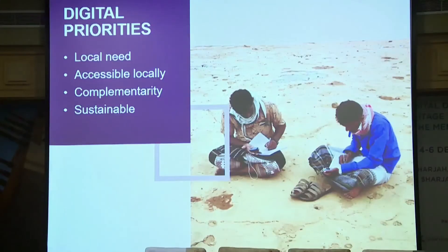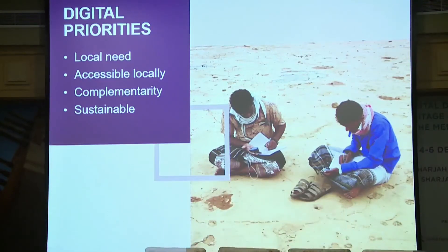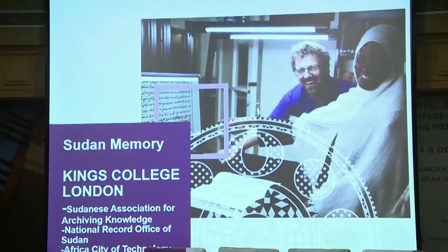Moving on to some of our projects that focus on digital documentation — I know that everyone here is familiar with the excellent work of the Ayamena project, so I'm going to focus on a few of our other projects here today.